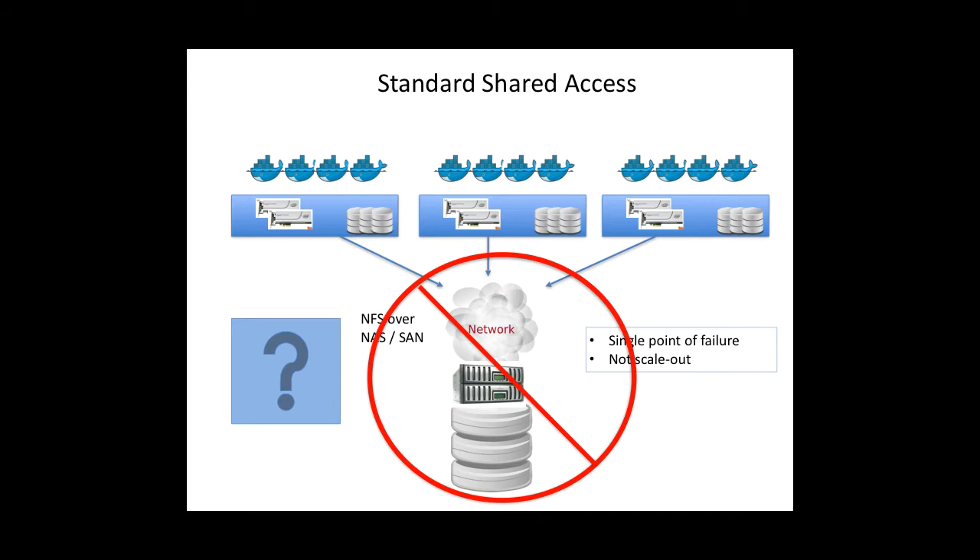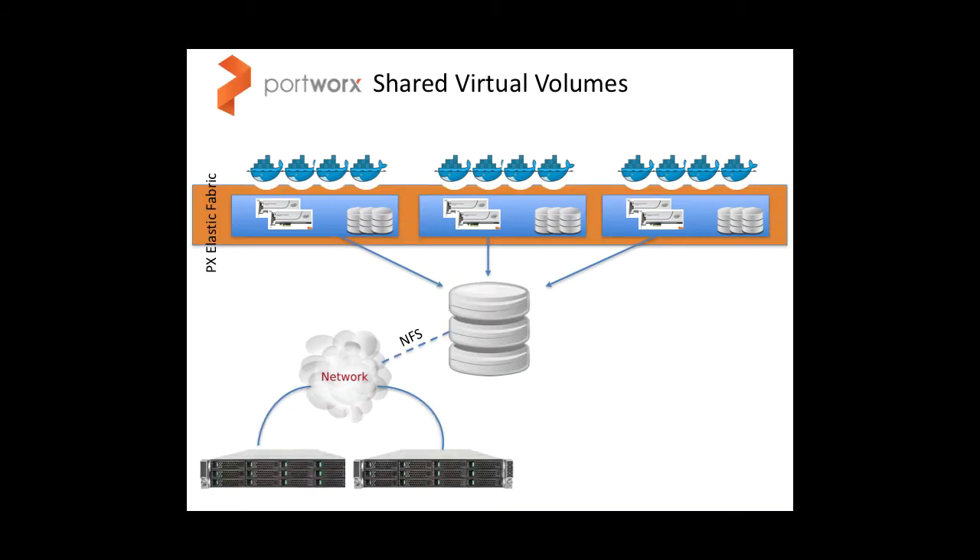To solve these problems, Portworx has introduced shared volumes, which allow for concurrent shared access to persistent scale-out storage from multiple containers, possibly running on multiple nodes.